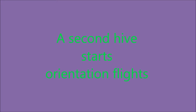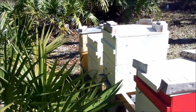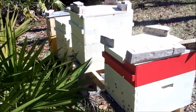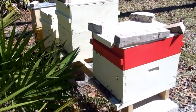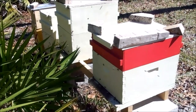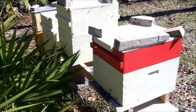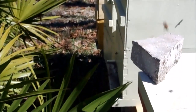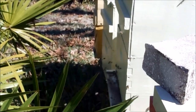As I was filming the initial hive orienting, a second hive started its orientation flights. This hive right here in the foreground with the red honey super is in the initial stages of orientation. You can see the frenzied activity in the airspace in front of the hive as bees slowly come out and climb the hive surface, casting themselves off and orienting.